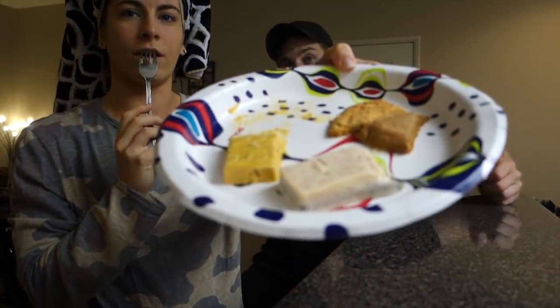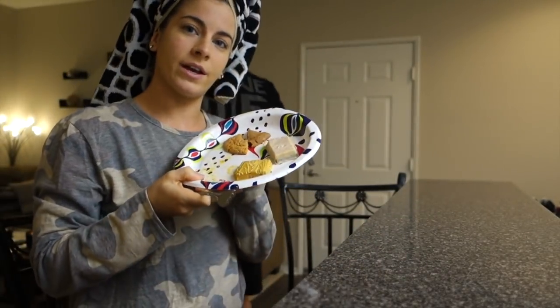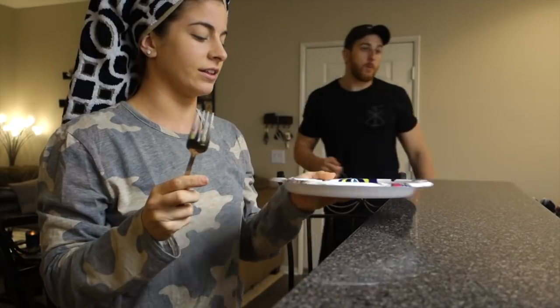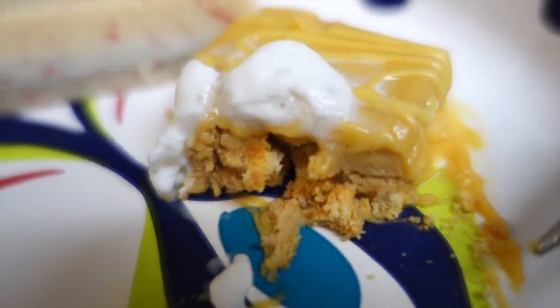I'm a fan of the new Quest bar style with the frosting. I definitely like these and I do recommend them. Update: pumpkin pie just went up in ranking because there are pie pieces in there, so it has a little bit of crunch to it.